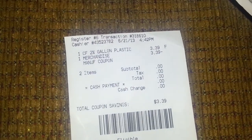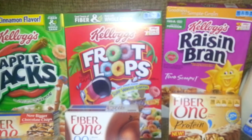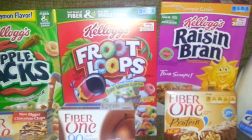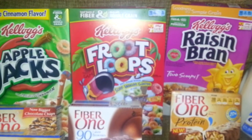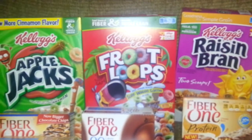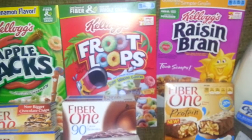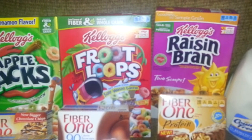The milk was $3.39. When she scanned the Catalina, it was taken off and made the milk absolutely free. So if you guys did not know, when you purchase three of the Kellogg's, you are going to get a coupon for a free gallon of milk. Now, this is until tomorrow — it's been going on for some time, but the last day is tomorrow. Right now these cereals are $1.97, so you would pay $5 for three boxes of cereal and one gallon of milk. Awesome — thanks to couponing!